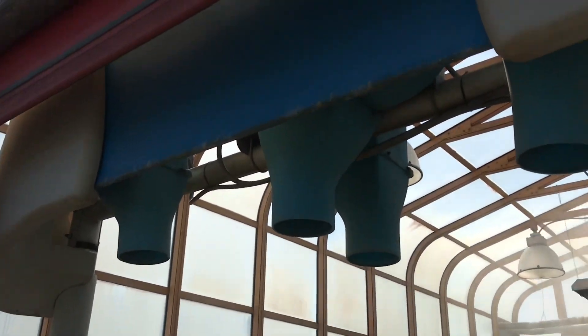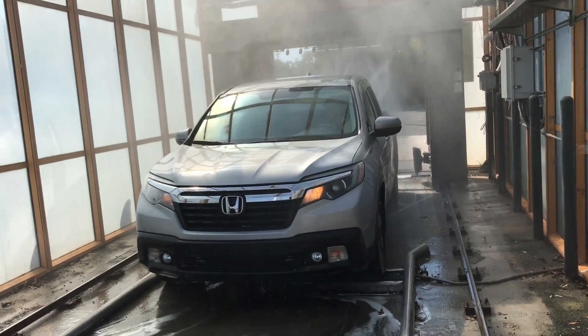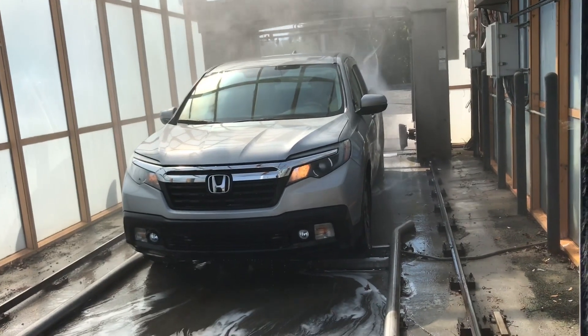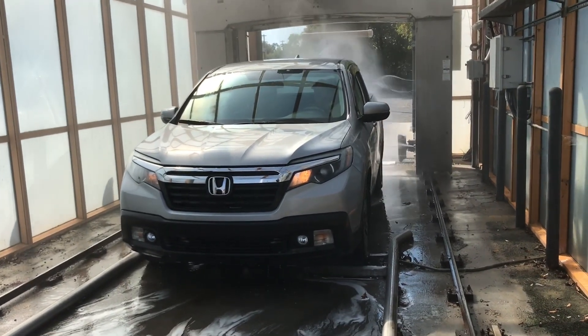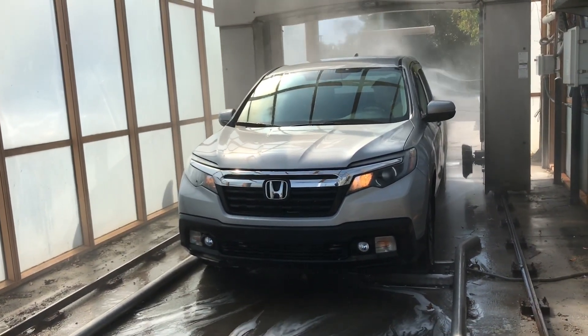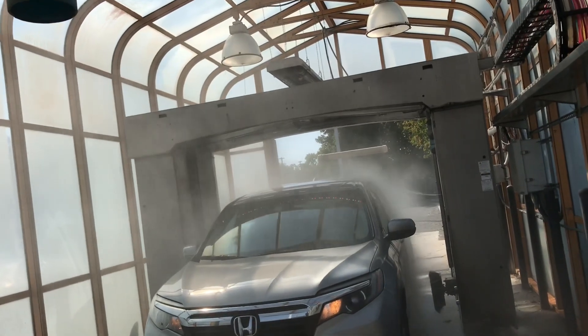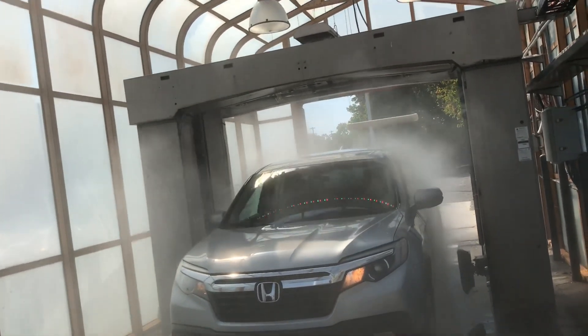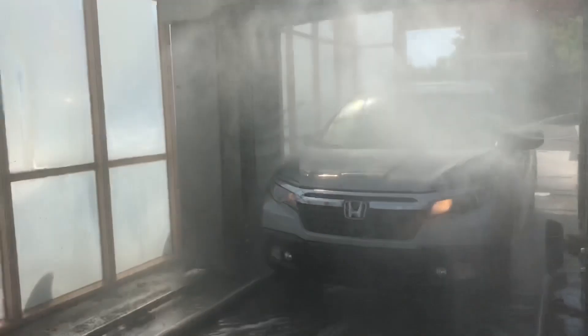All right, we're going to go around the other side. And here are the PDQ Maxx — their dryers. Yeah, here are a couple of slides for dryers.